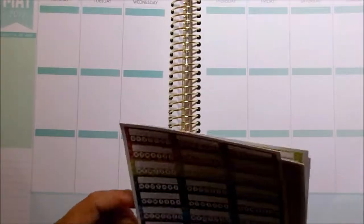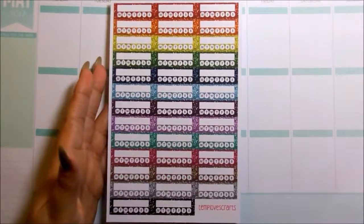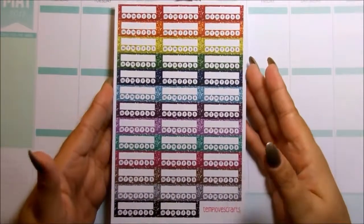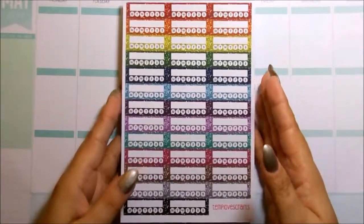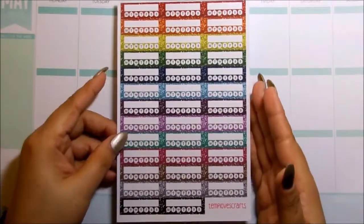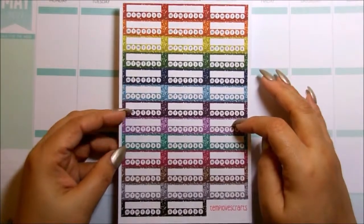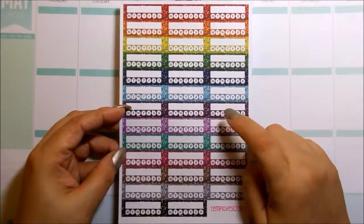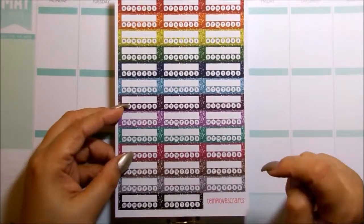And the next thing I have here are her glitter weekly habit trackers. These are awesome — I love the glitter. Oh my God, glitter is life. It makes everything so much more girly. And I use these a lot to track my medications. These are awesome, and this here is four dollars for this sheet.